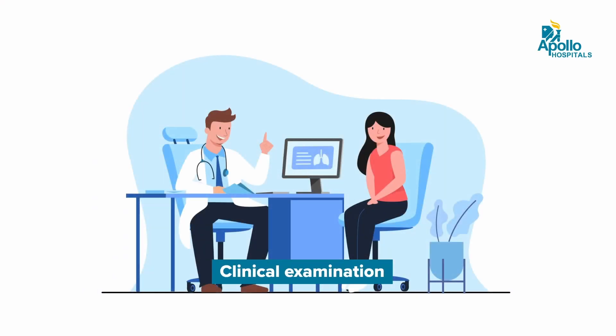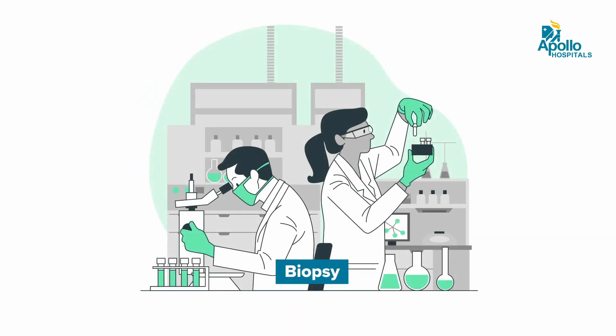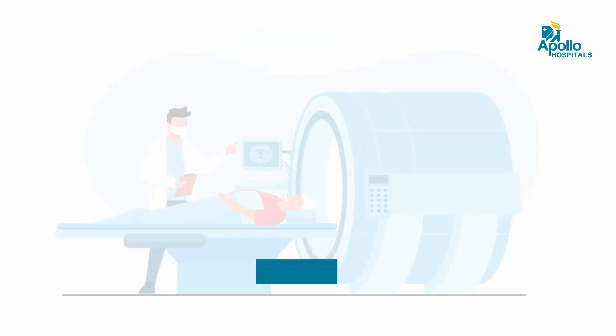Cervical cancer is diagnosed: one, with clinical examination; two, after clinical examination you need to take a biopsy; and three, by imaging to see how far it has spread.